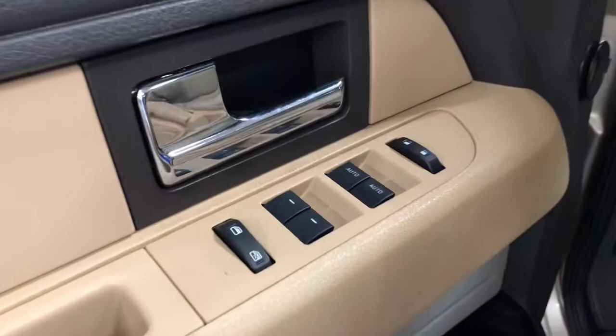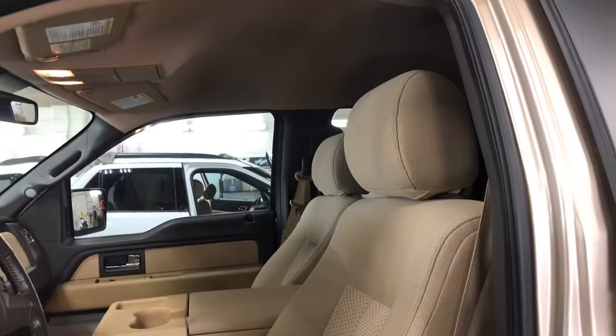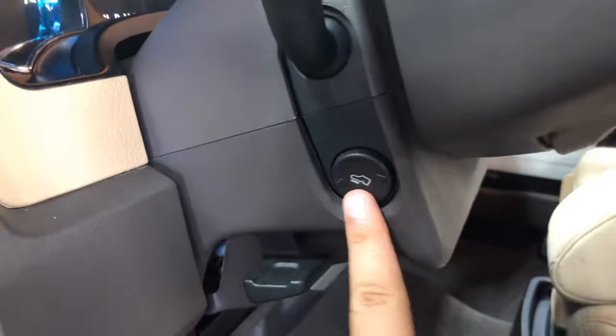Tinted windows, power locks. Power adjustable mirrors. Automatic headlamps, as you see here.